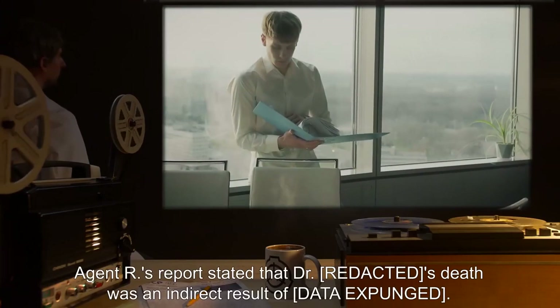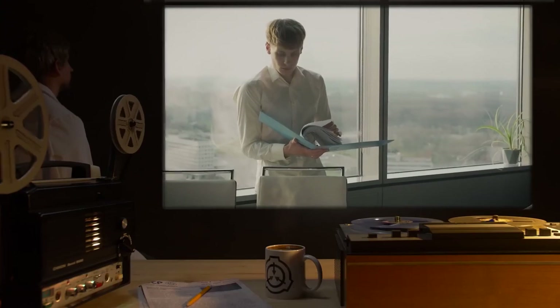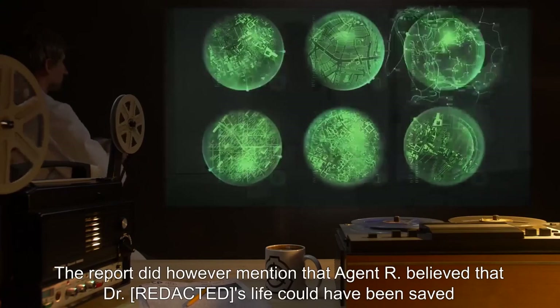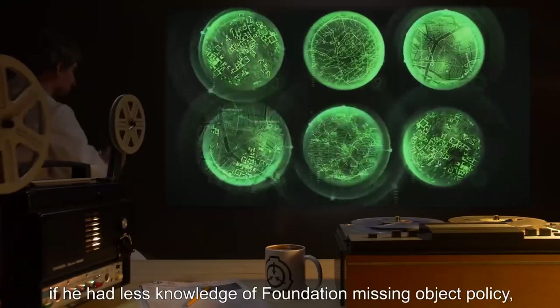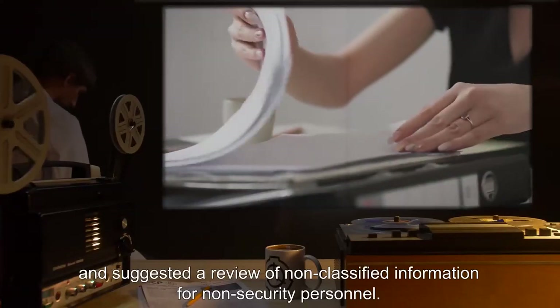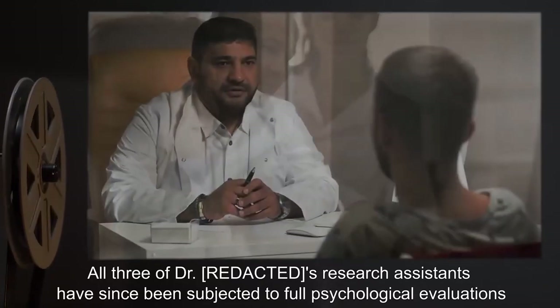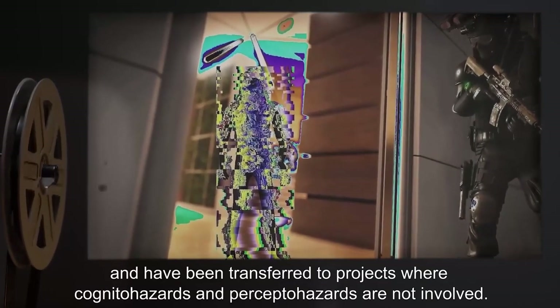Agent R's report stated that Dr. R***'s death was an indirect result of [data expunged]. The report did, however, mention that Agent R believed Dr. R***'s life could have been saved if he had less knowledge of Foundation Missing Object Policy, and suggested a review of non-classified information for non-security personnel. All three of Dr. R***'s research assistants have since been subjected to full psychological evaluations and transferred to projects where cognitohazards and perceptohazards are not involved.